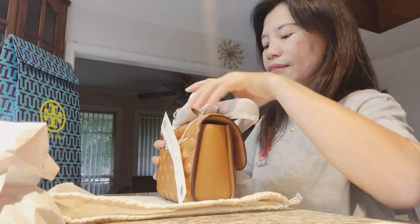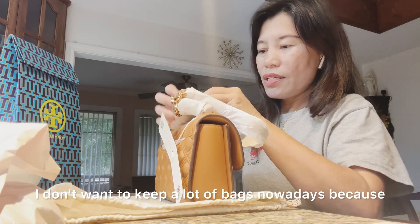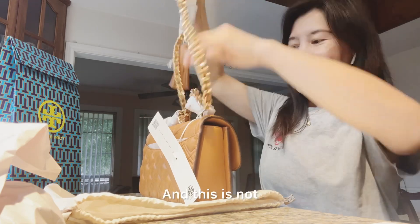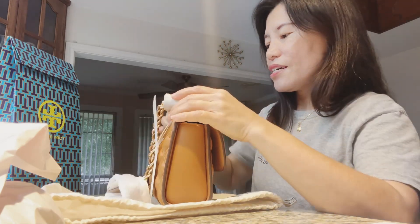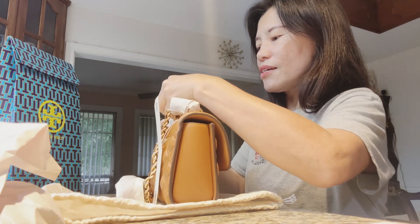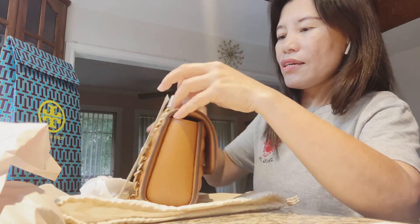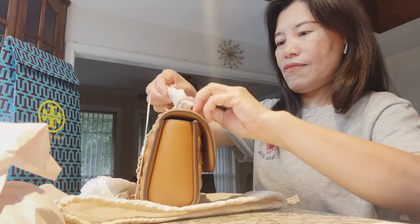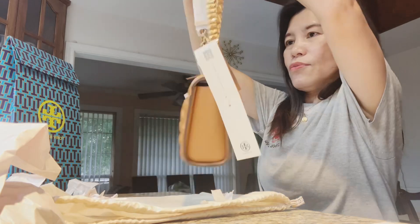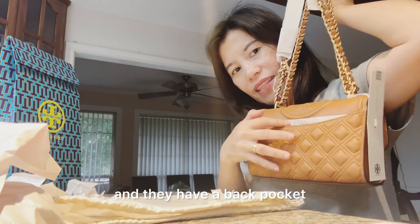The last one I had was a similar design and I think I'm going to sell that one — I don't want to keep a lot of bags because I don't have space anymore. This bag is not that heavy compared to the other one I have, so I'm liking this one. The size of this is about eight inches, and it's not that heavy. It also has a back pocket which I like.